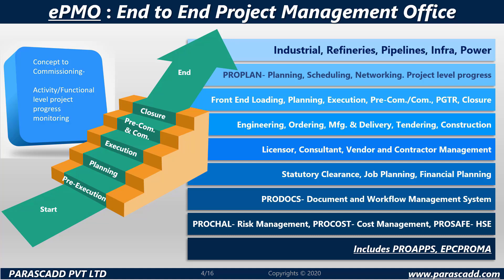EPMO comes with facilities ranging from ProPlan, front-end loading, ProDocs, ProChall, ProCost and more. EPMO also includes ProApps and EPC ProMan, which will be discussed later in this video.